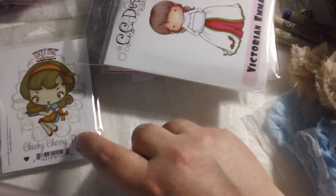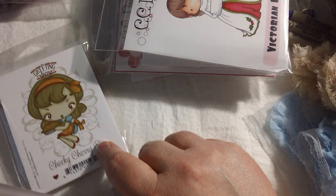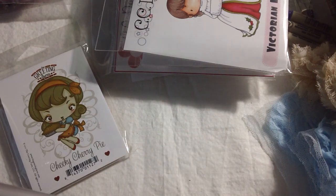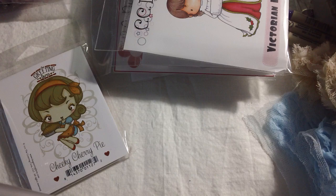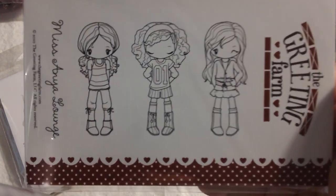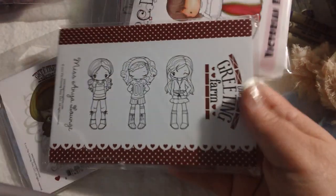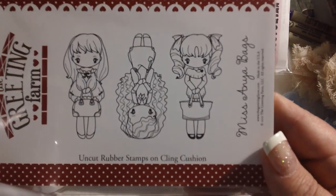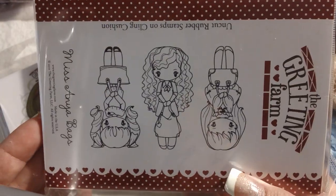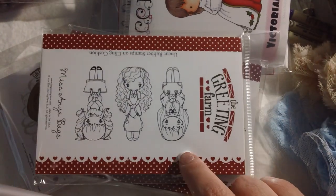I also picked up from the Greeting Farm site itself this one, which is Cheeky Cherry Pie. Super cute. If you watch their site, they do have sales from time to time — you just need to go through their pages and look. I think she was like $4. And then I picked up two different Miss Anya sets: Miss Anya Lounge and Miss Anya Bags. These are normally I think $18, and I got them each for $9. I love their hair.